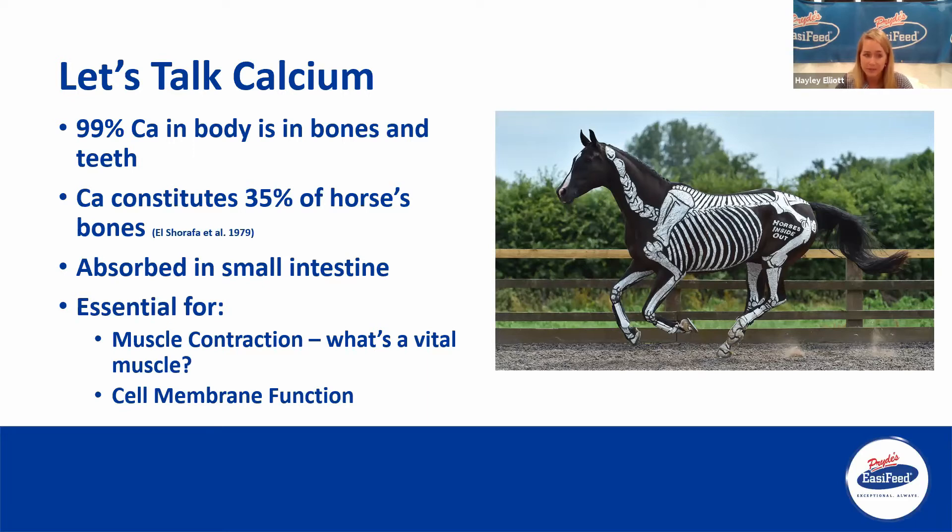Calcium is absorbed in the small intestine and it is essential for muscle function and also nerve function. An important point here: what's actually a vital muscle within the body? That's our heart. So calcium is so vital for heart function, and that is why horses in particular are so good at maintaining homeostasis — maintaining that level of calcium within the blood — just to keep these organs going properly, keep muscle function normal, and also cell membrane function as well.